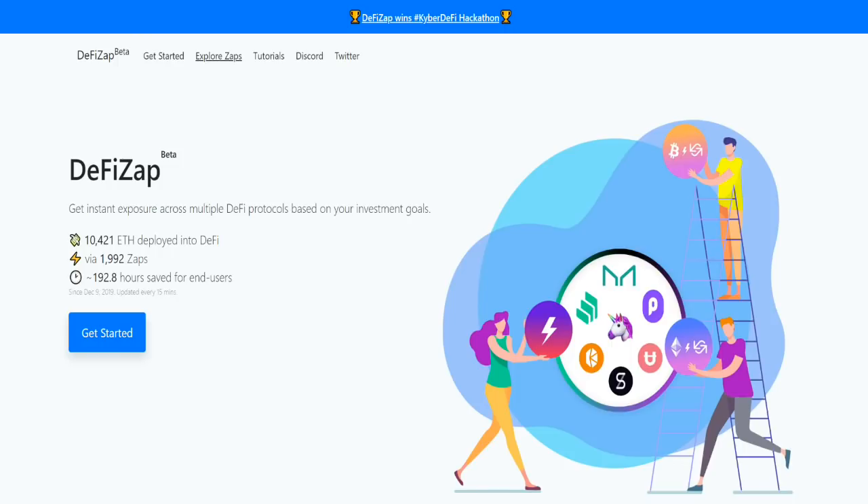We're going to be starting off with DeFi Zap. This allows you to connect to a wide range of different decentralized finance options to allow you to earn money. It is a genius platform because it gives you the ability to look at a range of different options as well as to set up your position in just a few simple clicks, which makes it super user-friendly for anyone to get involved in decentralized finance.